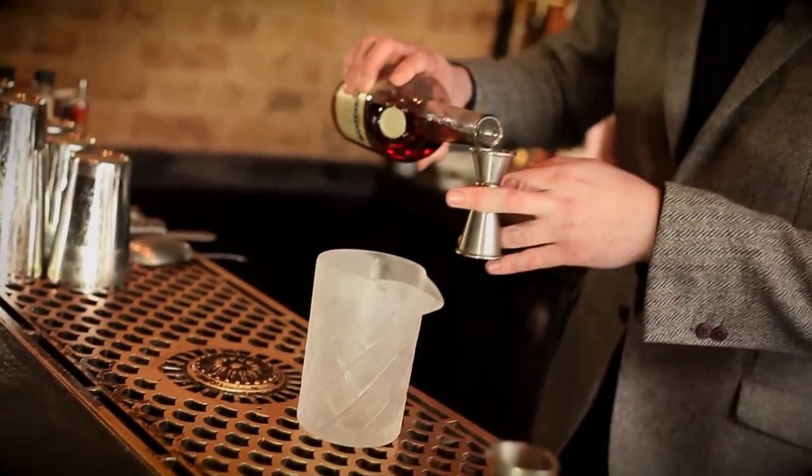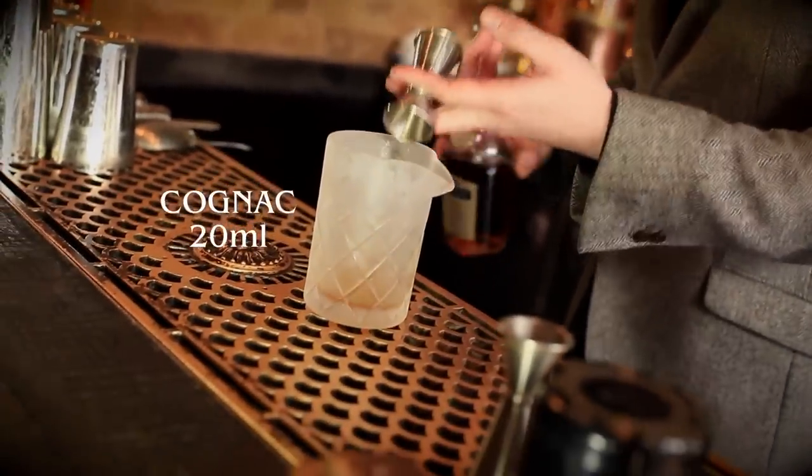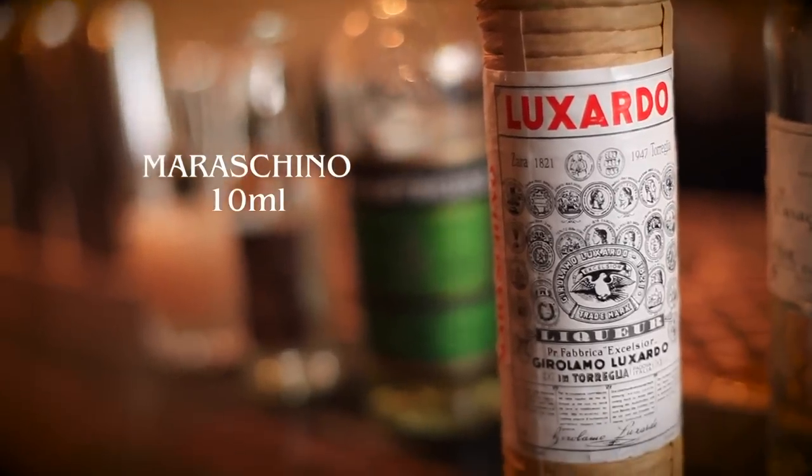Next up we're gonna make the Ritz cocktail. This was invented by the king of cocktails himself, Dale DeGroff, to celebrate the Ritz hotels in Paris, Madrid, and London. Start with cognac, about 20 ml. This is gonna be a stirred drink, so we're gonna pour these ingredients into a mixing glass. Maraschino cherry liqueur — 10 ml of that.